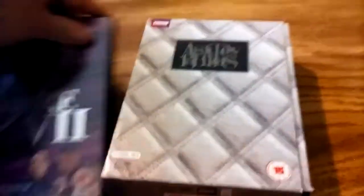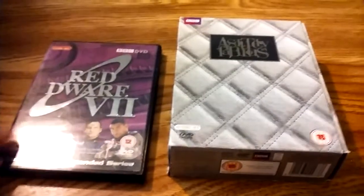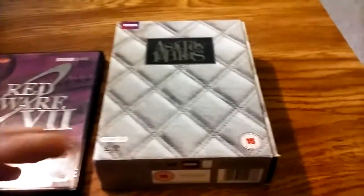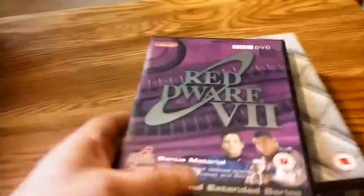You almost never see Region 2 DVD sets at thrift stores around here in the US. But these two I actually bought at thrift stores: this is the complete series of Absolutely Fabulous — at least prior to the 2008 revival. I'm not particularly a fan of Absolutely Fabulous, but it was only three bucks. And this is a later season of Red Dwarf — again, not particularly a fan, but it was only like two or three bucks, so I can't pass it up.